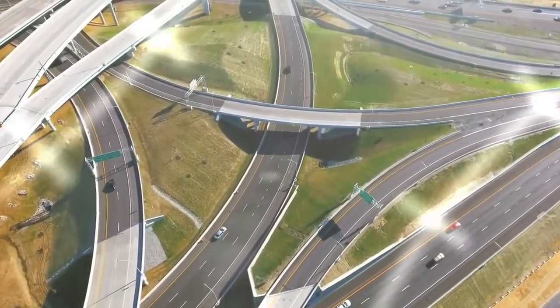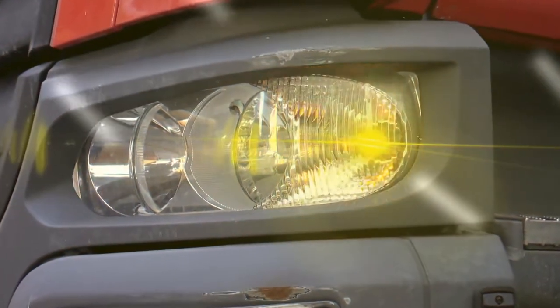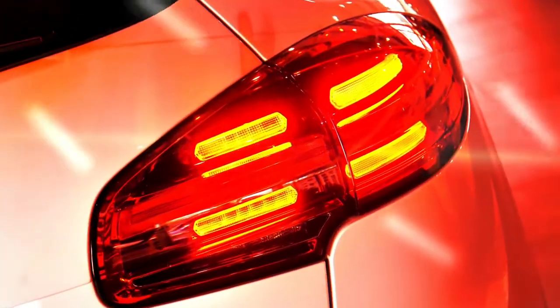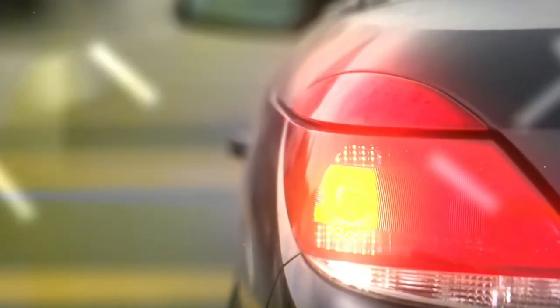LEDs have revolutionized lighting designs, and that includes automotive lighting. Rohm Semiconductor's innovations in LED drivers and LEDs allow designers to reduce the size and cost of automotive lighting while increasing reliability and providing greater control and functionality.